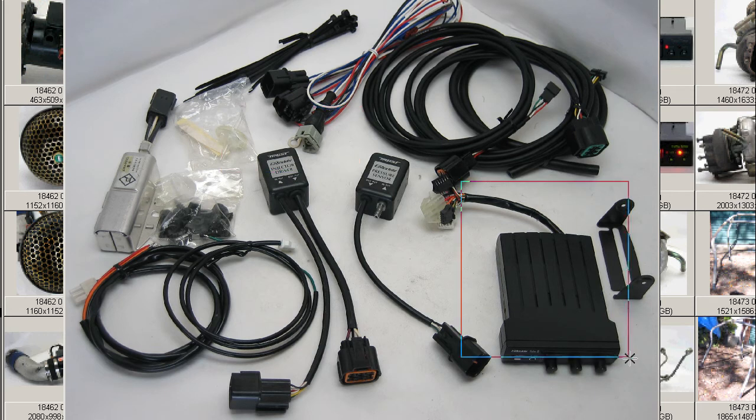The controller itself includes a pressure sensor, injector driver, the injector harness — a single injector harness, as you can see here — and everything else required to fit. A never-used item in 100% new condition, of course a few years old, used as a display item — the Rebeck 3 injector controller.